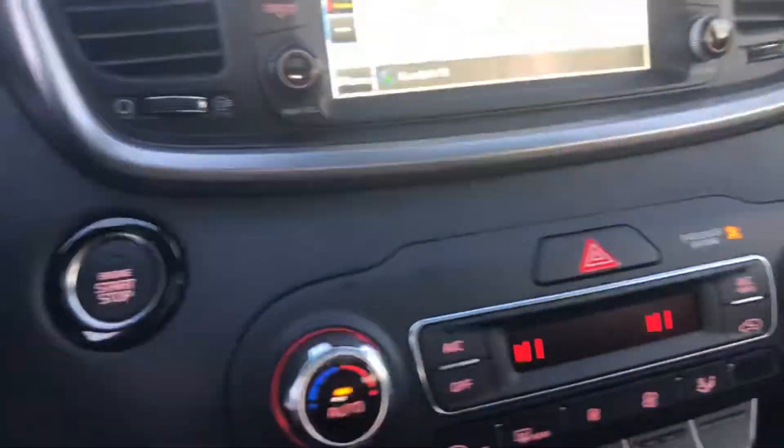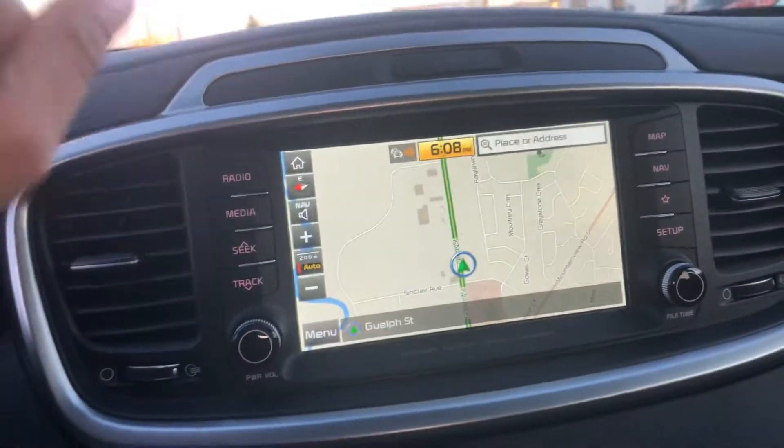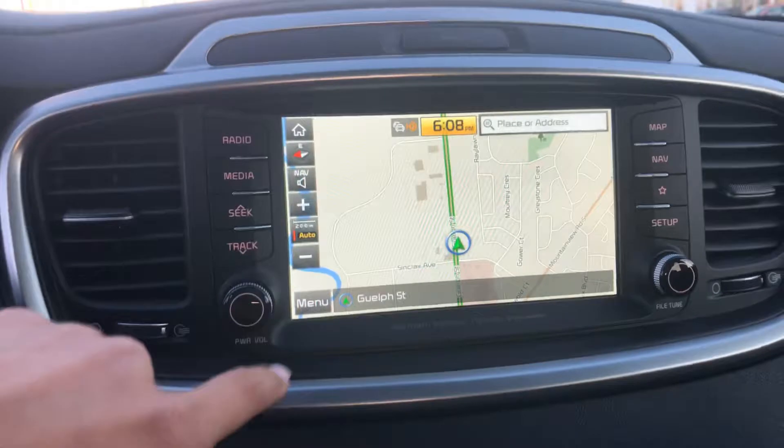The vehicle also comes with UVO telematics, so you can remote start the car from your phone and set your heat settings, which is great for the winter. Up here you also have a very detailed map.